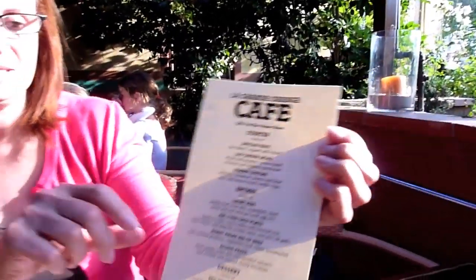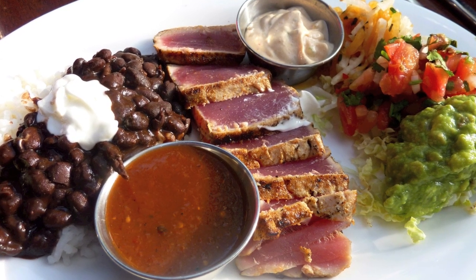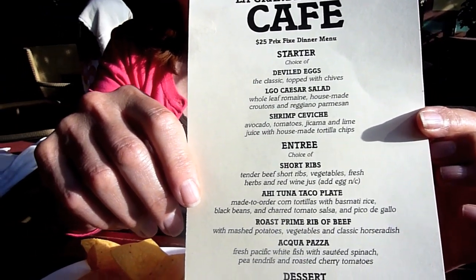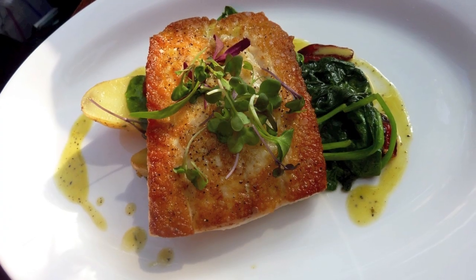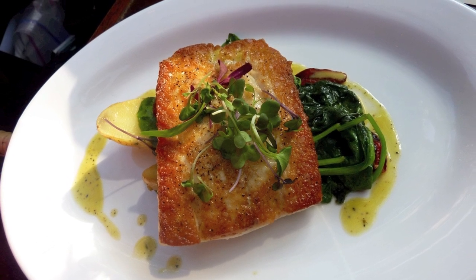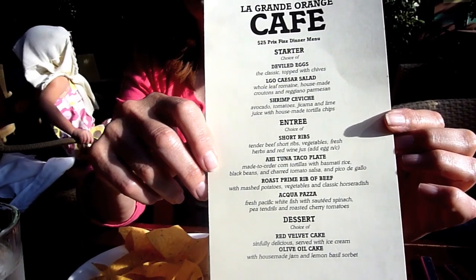Both of us have ordered our mains. I had the ahi tuna taco plate — we'll take a picture of that and let you know. And Michelle is having the white fish, which is aqua pazza — I'm sure I'm not pronouncing that correctly, but that's okay.